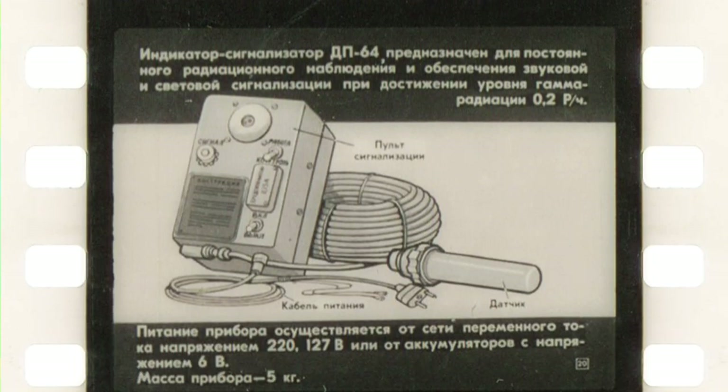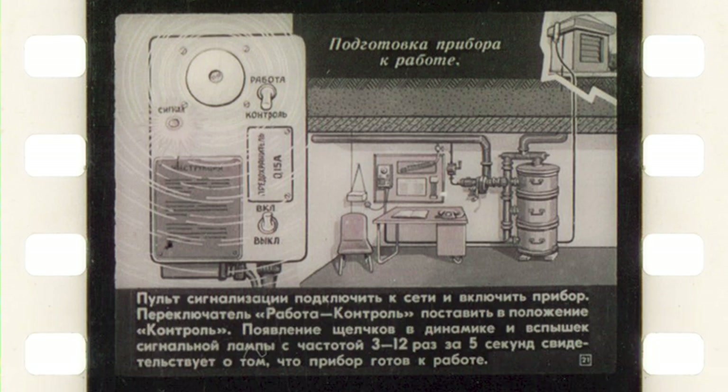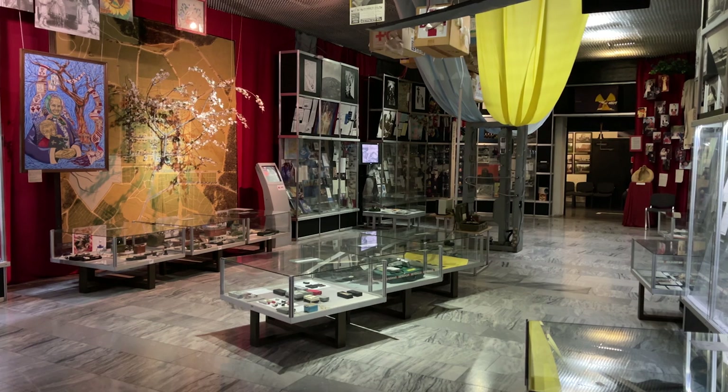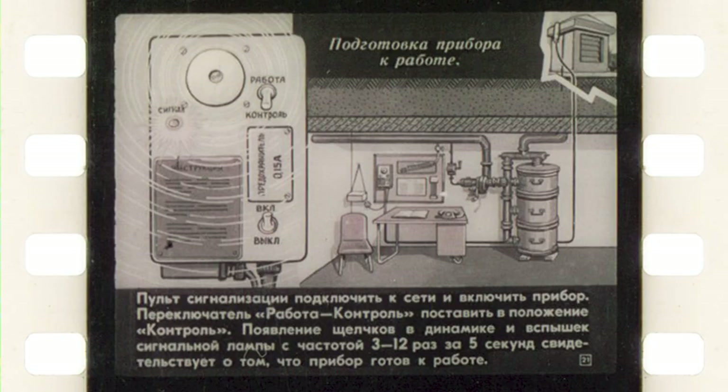The next device is DP64, which is a wall-mounted monitor of contamination designed specifically to be used in fallout shelters. We reviewed it in detail in previous videos, and that very device we recently donated to the museum of Chernobyl in Kyiv, so it will be in the exhibition. As the DP64 has no display or any kind of emitter, all indication of radiation is made using the flashing of a light bulb and a speaker that makes clicks. On this slide you have an explanation of how to test the operation of the device.